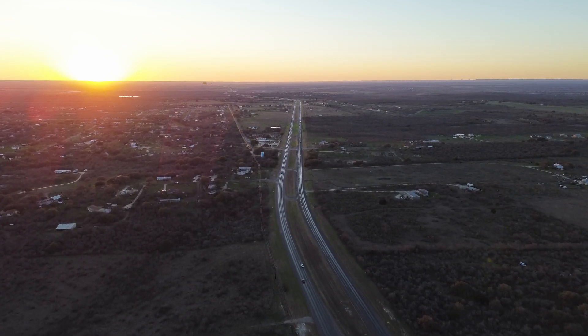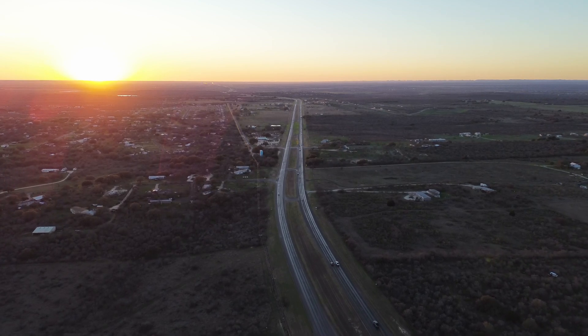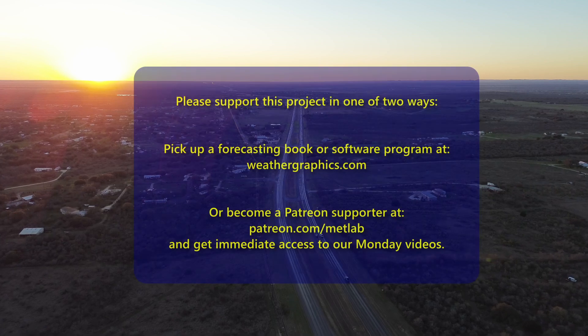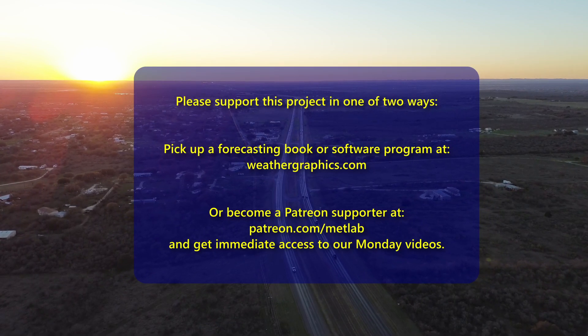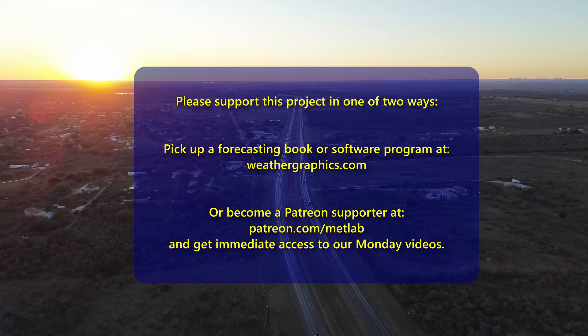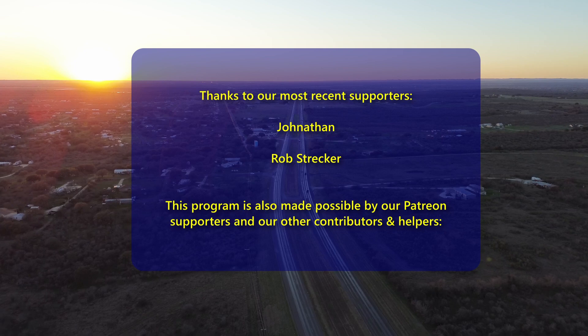As a reminder, please support the program by picking up a book at weathergraphics.com or becoming a Patreon supporter. We'll see you back here on Friday for another edition of Forecast Lab. Hope you have a great Wednesday evening — take care, bye!